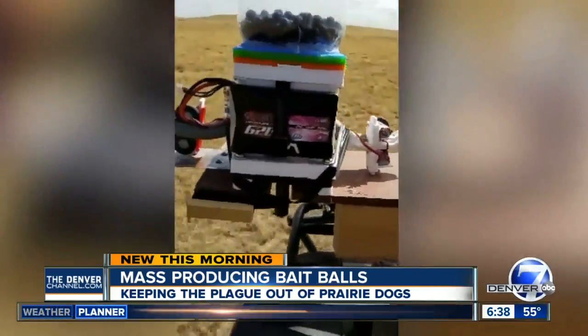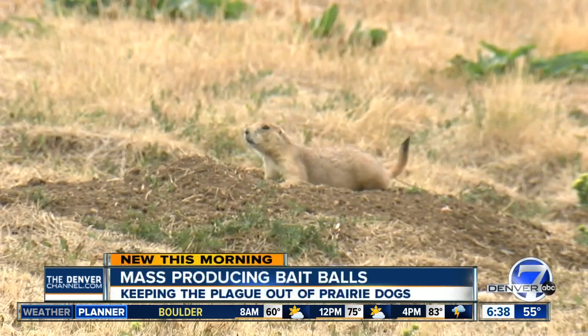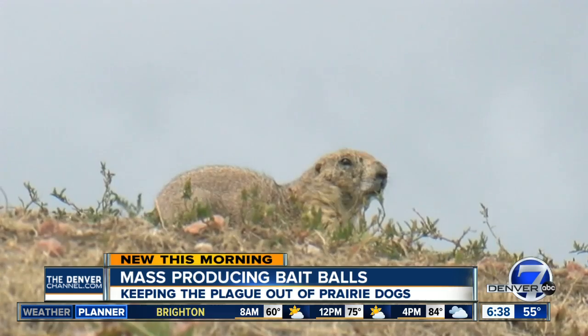Dan Tripp is a wildlife disease researcher. They're a really key part of the ecosystem. Prairie dogs are considered to be a keystone species, which means that there are many species of wildlife that depend on prairie dogs.